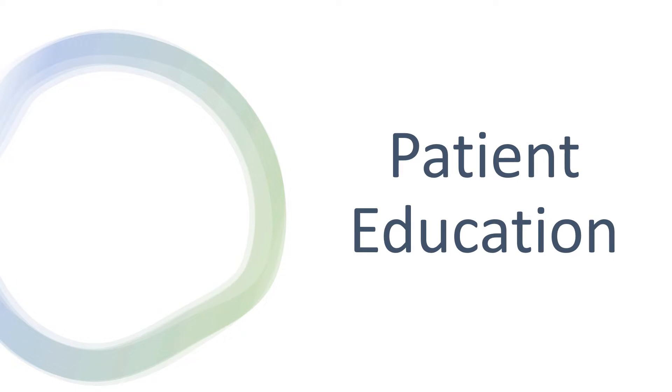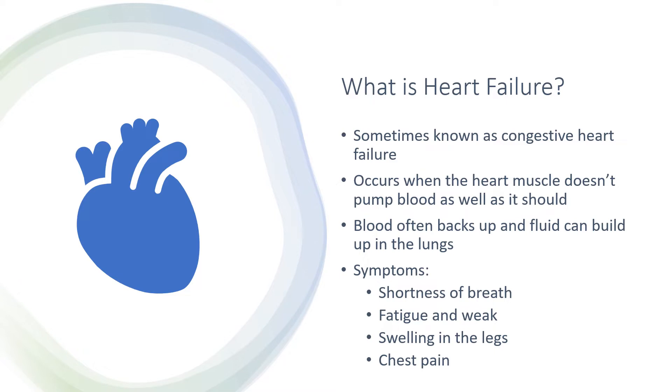The first part I will be going over is patient education. Before going over the medication, let's look at what it treats. What is heart failure? Sometimes it is known as congestive heart failure. It occurs when the heart muscle doesn't pump blood as well as it should. Blood can often back up and fluid can build up in the lungs, causing shortness of breath. Symptoms include shortness of breath, fatigue and weakness, swelling in the legs, and even chest pain.